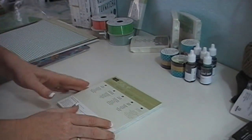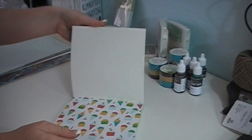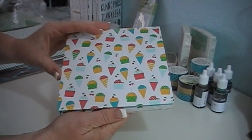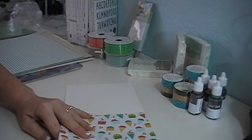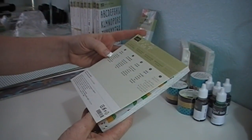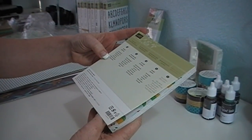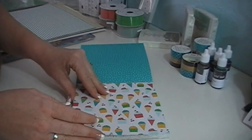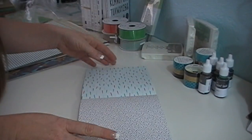This is new for Stampin' Up as well — it's a 6x6 paper stack called Cherry on Top, and it is gorgeous and fabulous. Look at this — it's beautiful, adorable, great summer paper! It coordinates with the new in colors: Cucumber Crush, Crushed Curry, Pool Party, Tip Top Taupe — I could say that all day long — and Watermelon Wonder. It's beautiful!